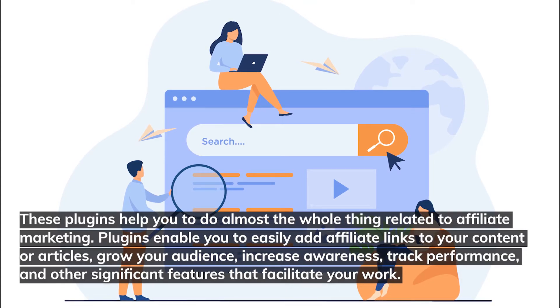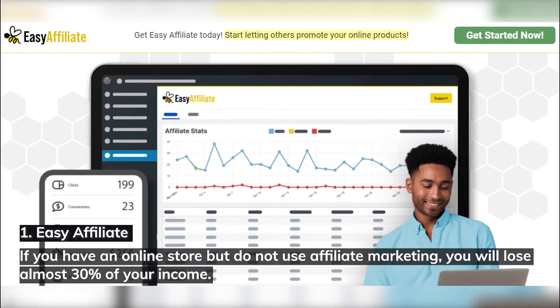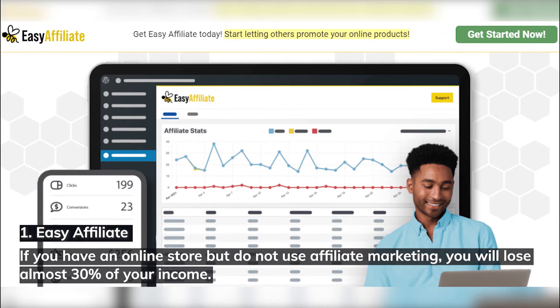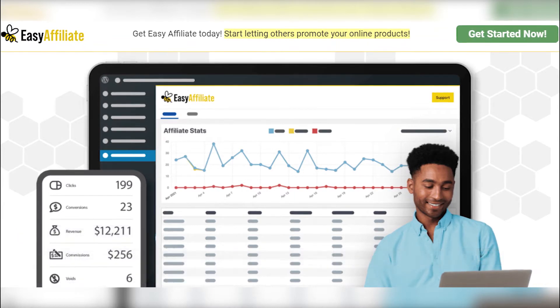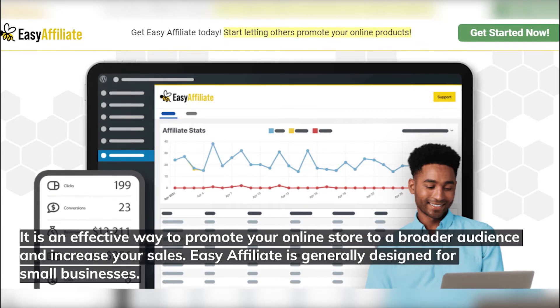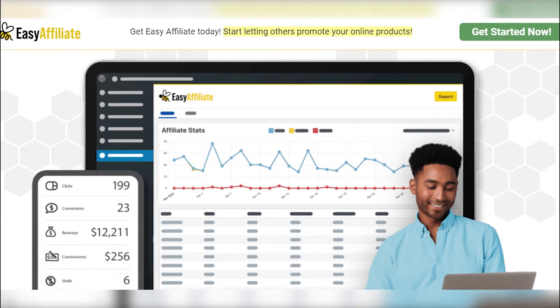Number one: Easy Affiliate. If you have an online store but do not use affiliate marketing, you'll lose almost 30 percent of your income. It's an effective way to promote your online store to a broader audience and increase your sales. Easy Affiliate is generally designed for small businesses.